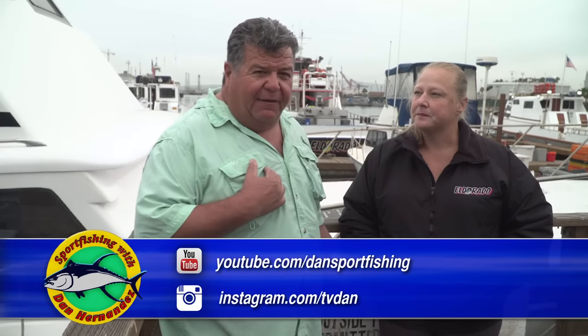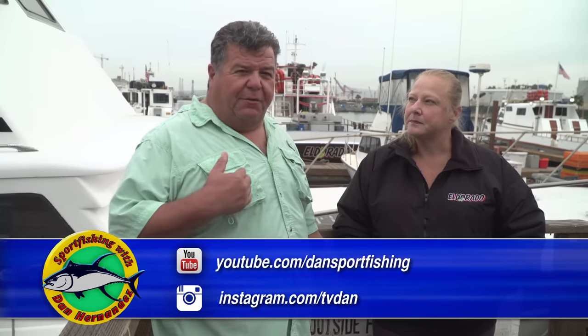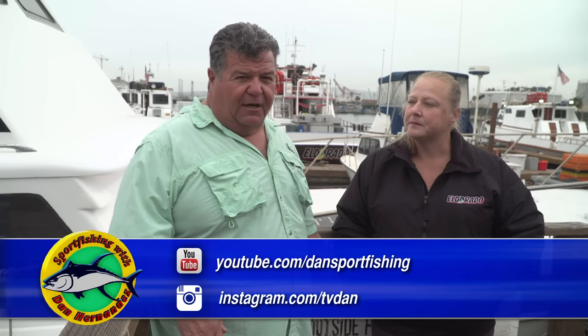For the trip on the El Dorado coming up in May, you have to go through our website at www.sportfishing.com because we've chartered the whole boat. But for all the open party trips, call Erica or go to their website.